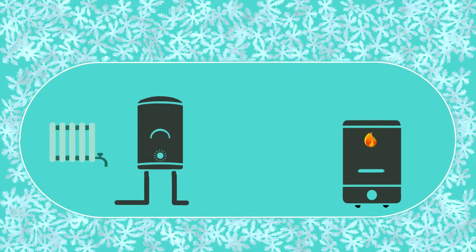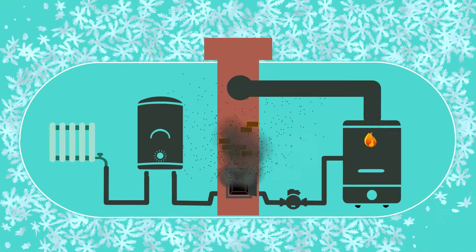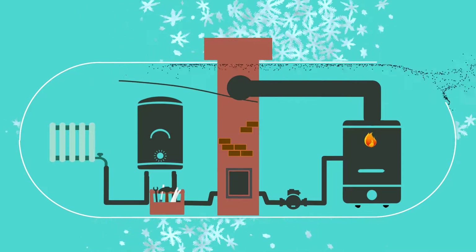There are still places on earth where heating in wintertime is a must. And so are the radiators, furnace, boiler, piping, pumps, chimney and all the nasty things like installation, maintenance and cleaning.